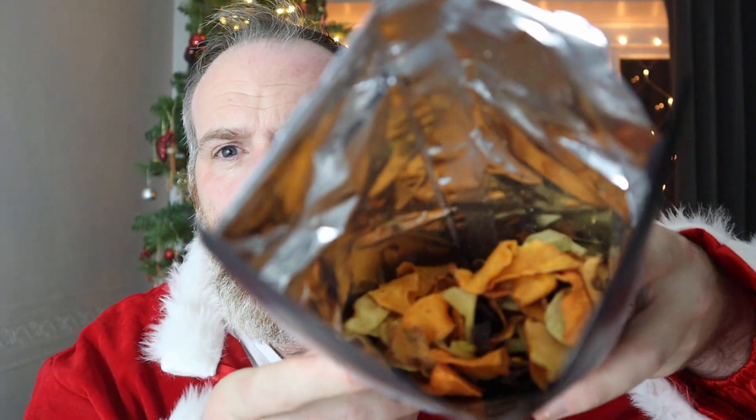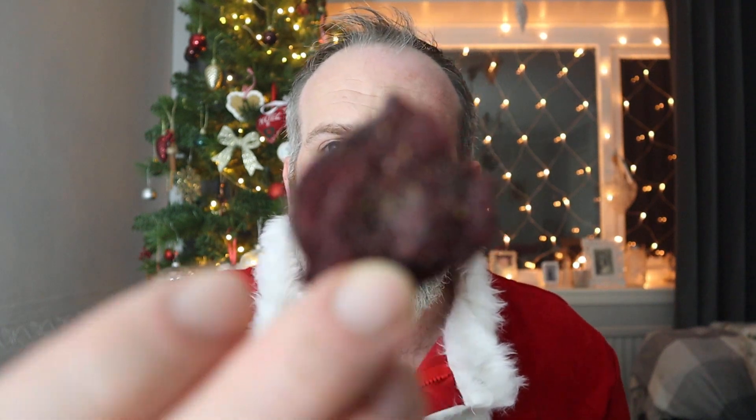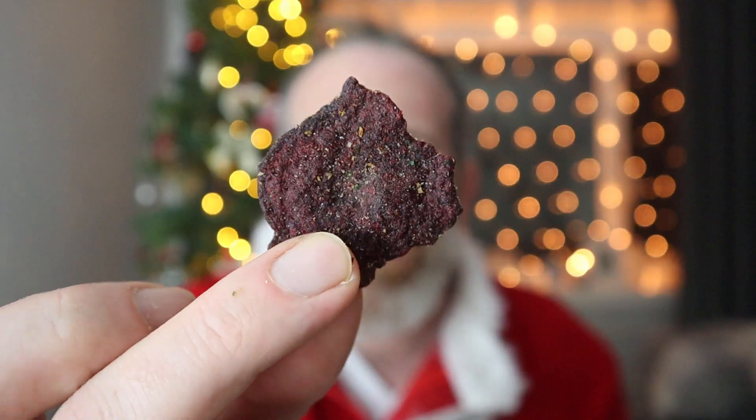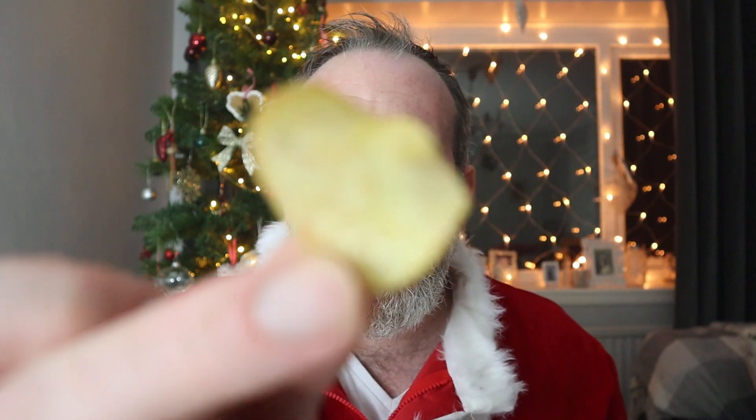Look at that. Oh, that's the beetroot — look at that. Mmm, that's nice. Now what do you reckon that is? A carrot? That must be the normal crisp.